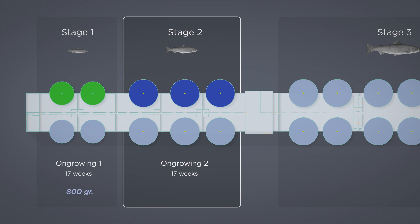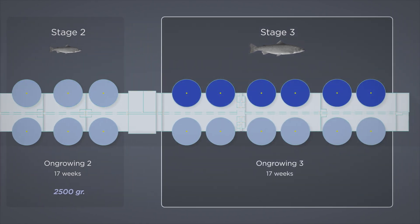The same cleaning and disinfection routine is repeated for all on-growing stages after the salmon have been transferred. After another 17 weeks in on-growing stage 2, when the salmon reach a size of 2,500 grams, they are counted and distributed evenly into six tanks for on-growing stage 3.